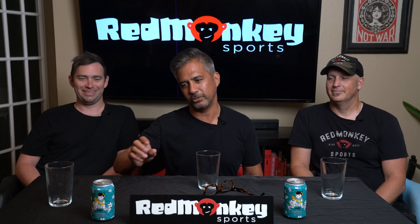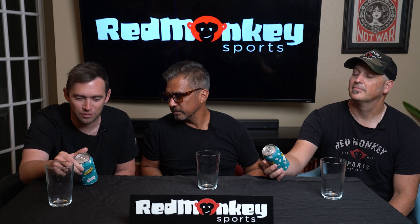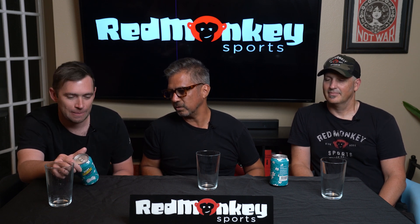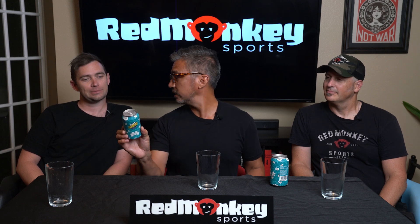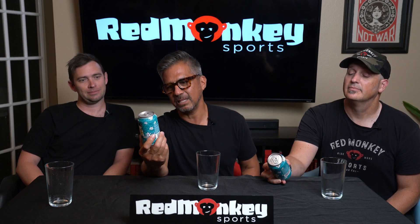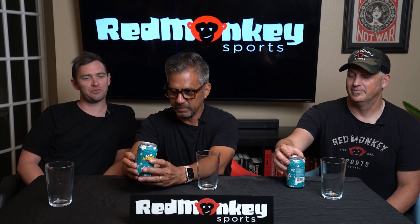This is another interesting one — I'm excited about the specs but also not hopeful. I found it at World Market. It's the Master Gal Brewery Baby Jasmine Tea Lager. It has a matte finished label, which is actually pretty cool. It's 5.6% alcohol. You can tell somebody spent some time with this label — it's actually pretty nice. On the back it says unfiltered, so I don't know where this one's going.